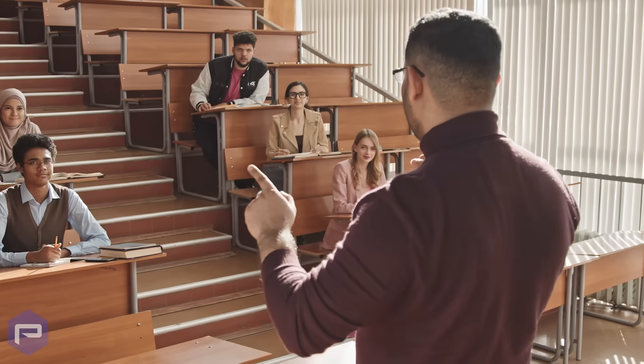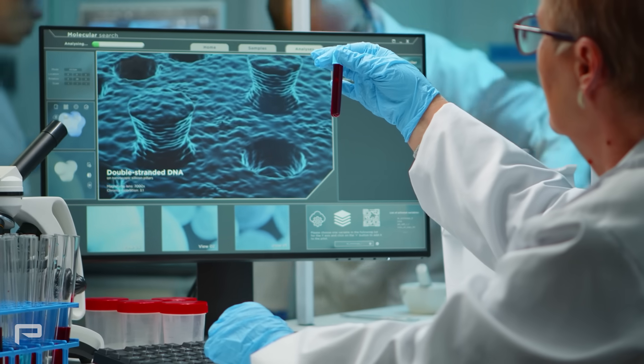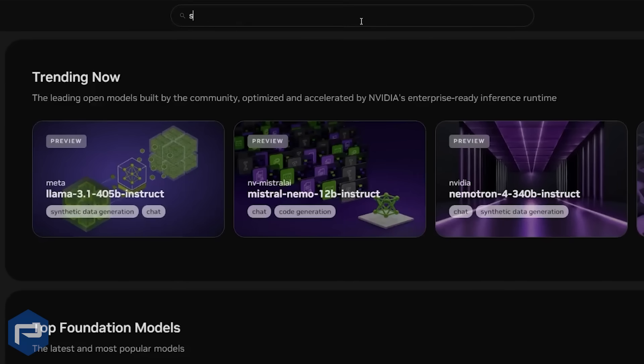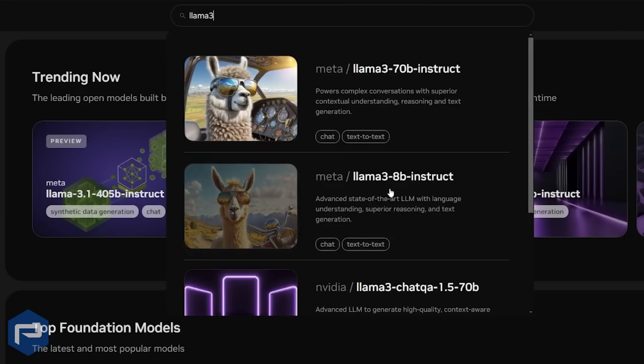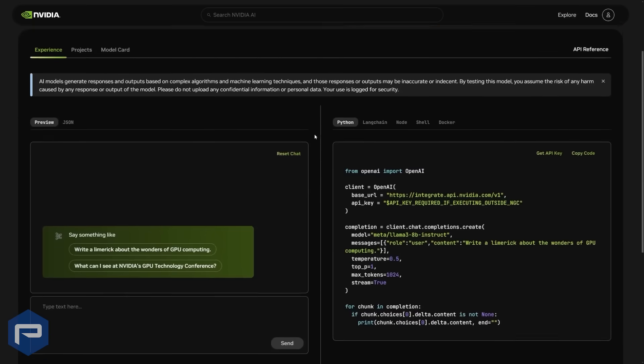With the RTX Pro 6000 Blackwell Max-Q, higher education and research institutions can equip emerging professionals with industry-leading performance, reliability, support, and access to the NVIDIA AI software stack, unlocking new levels of creativity and innovation beyond traditional constraints.